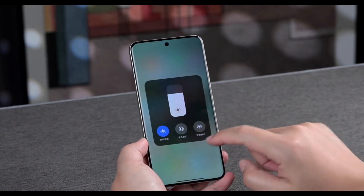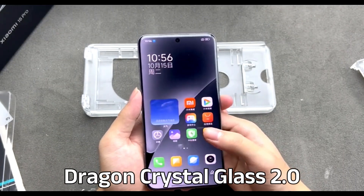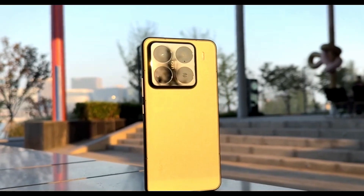The screen has a peak brightness of 3,200 nits, along with robust Xiaomi Dragon Crystal Glass 2.0, providing 25–30% better drop resistance. Xiaomi 15 Pro's camera system is a major highlight.